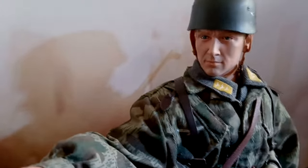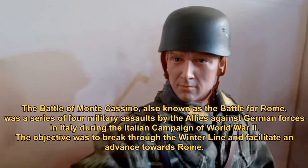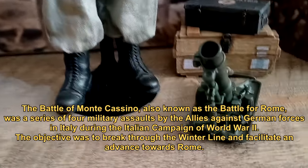August is a Fallschirmjäger, that is, a German paratrooper from the Second World War. He fought in Italy at Mount Cassino in 1944. I'm not going to talk about the battle at Mount Cassino, but rather about this Chinese macho doll.